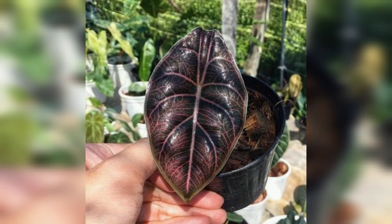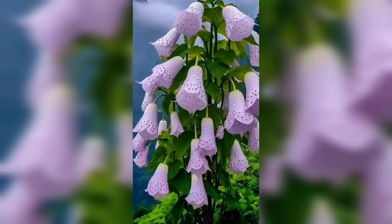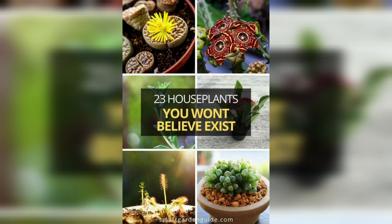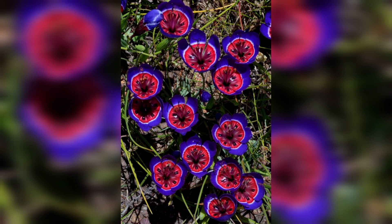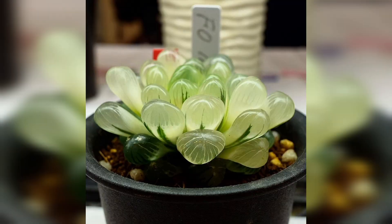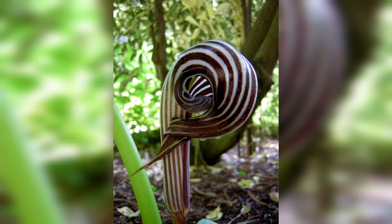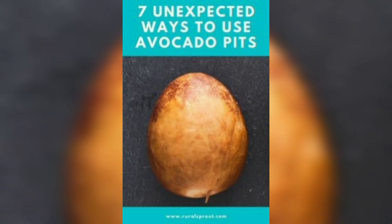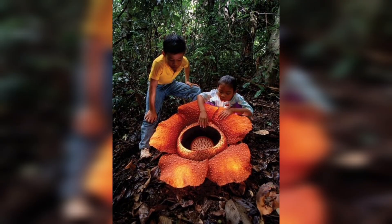Thriving in nutrient-deficient soils, Venus flytraps have developed carnivorous adaptations to supplement their nutrient intake. By capturing and digesting insects, they extract essential nutrients like nitrogen and phosphorus. Once closed, the leaf secretes digestive enzymes to break down captured prey, and the plant absorbs the nutrients released during digestion. Venus flytraps are found in acidic, nutrient-poor wetlands and bogs, limited to specific regions along the U.S. Atlantic coastal plain. They face habitat loss due to human development and poaching, with ongoing efforts to conserve natural habitats and regulate collection and trade.